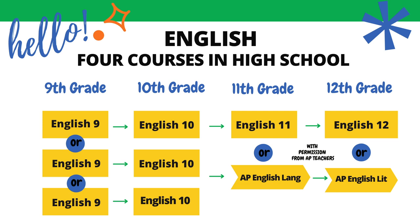Black River students must earn four credits in English during high school. Students begin as freshmen in English 9 and then proceed to English 10 during their sophomore year. During their junior year, students have the choice between English 11 or AP English Language, and then during their senior year, they may choose between English 12 or AP English Literature.